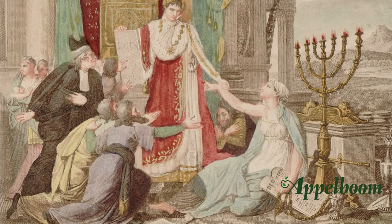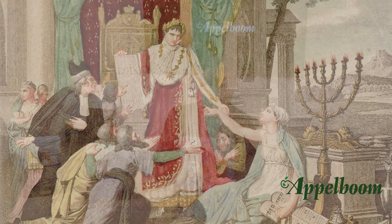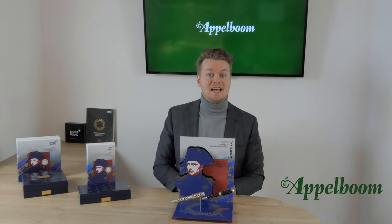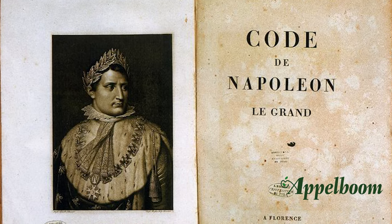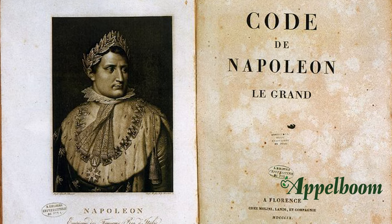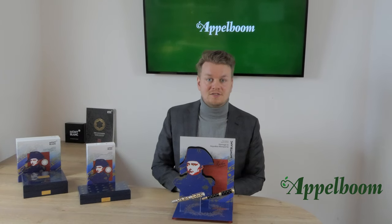Napoleon created equality for all men before the law, introduced property rights and championed religious toleration. He also instituted many reforms such as higher education, road and sewer systems, and the tax code. One of his greatest achievements however was the introduction of the Napoleonic Code, a revolutionary change in the nature of the civil law legal system, making sure laws were clearly written and accessible.